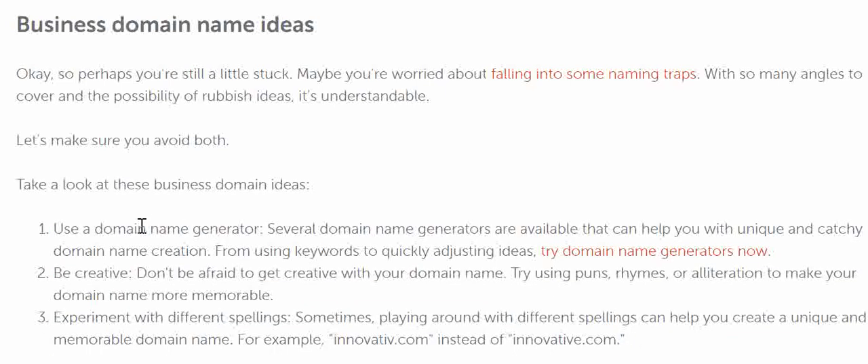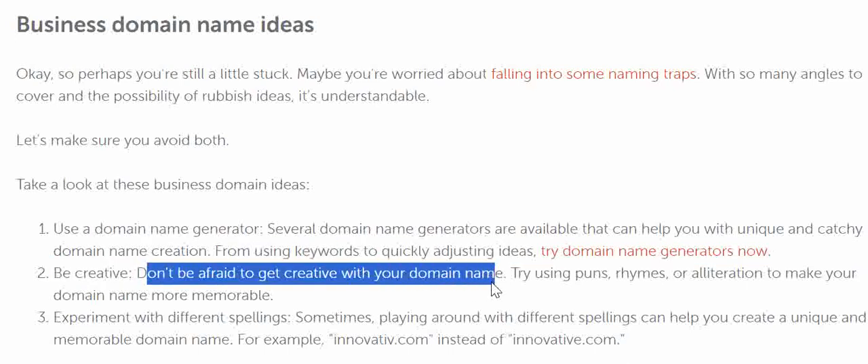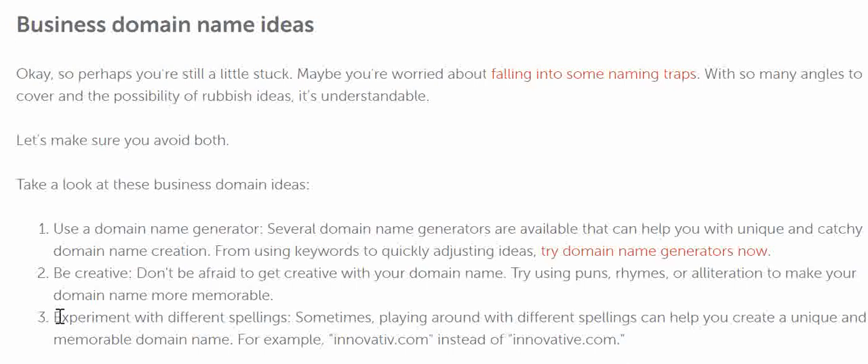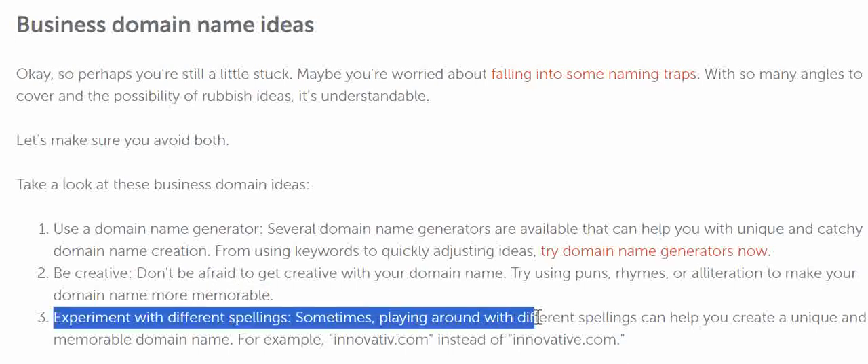The first tip is that you can use a domain name generator. The second one is to be creative — don't be afraid to get creative with your domain name. Try using puns, rhymes, or iterations to make your domain name more memorable. The third one is to experiment with different spellings.